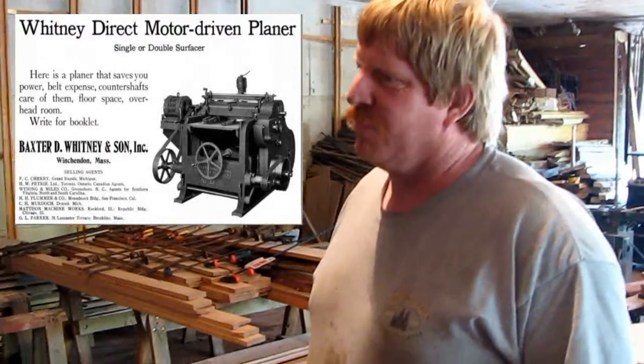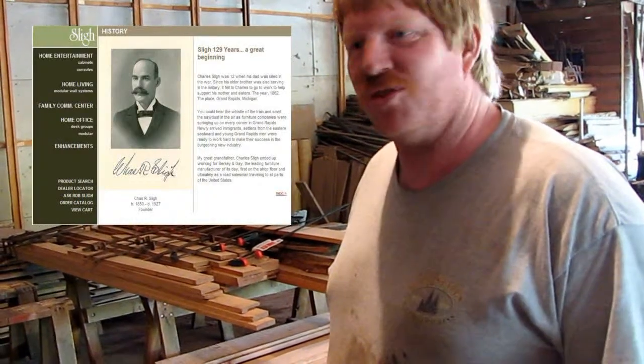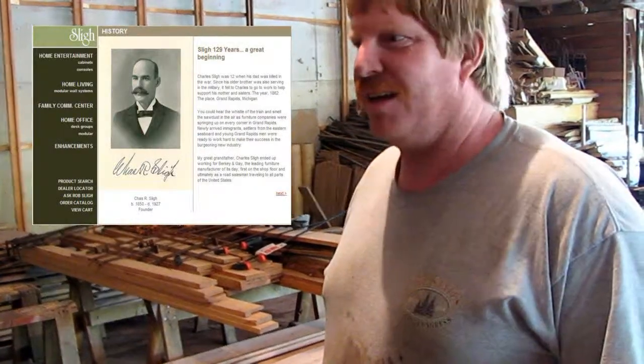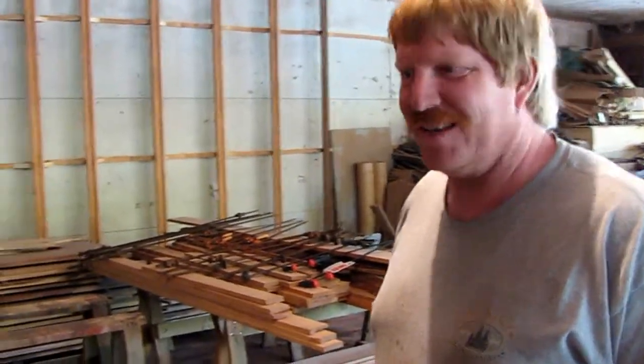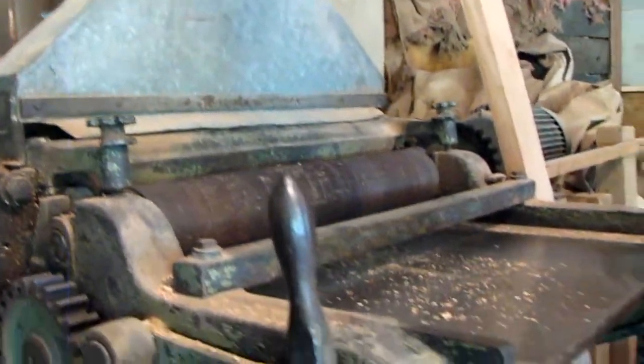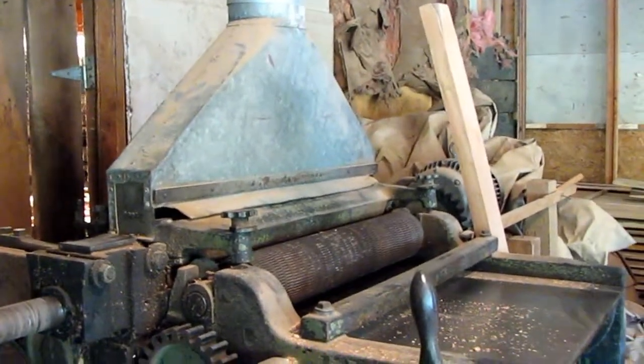It's a 1916 Baxter Whitney 30-inch planer — it was called a P-4. It was originally sent to Slay Furniture up in Grand Rapids, Michigan. The dealer was in Chicago and sent it up to Slay Furniture, and then about a hundred years later here it is back in the Chicago area. It can work up to six inch thick — six by thirty. So you can plane down a six-inch thick section of wood.